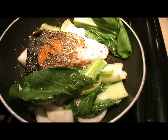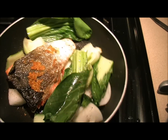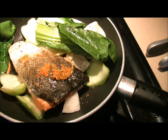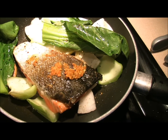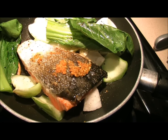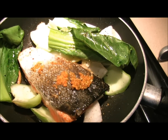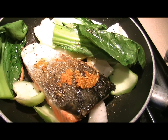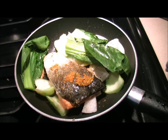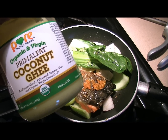Hey everybody, it's Dan from Primal for Life. Tonight I'm cooking up some wild-caught salmon which I purchased previously frozen. Sometimes I don't have time to go out to the fish market, so our local Whole Foods has a bag that I keep in the freezer — so if I'm in a pinch, wild salmon done. I'm cooking that up with some Primal Fat coconut ghee.